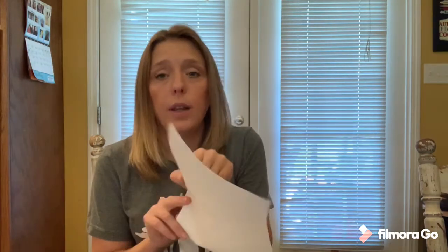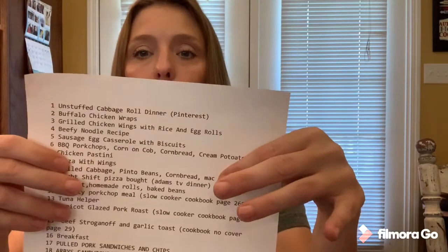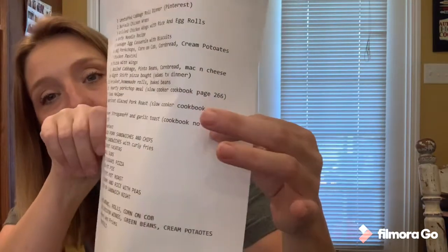...apricot glazed pork roast, and I found that recipe in one of my slow cooker cookbooks. I'll put that down in one of the blank spots. I'll also note where to find the recipe — like I'll save it on my Pinterest under 'September menu' or note which cookbook it's in. Another good tip is to get a binder and print out all your meals so you have them right there without constantly searching Pinterest or digging through cookbooks.